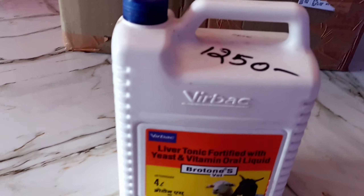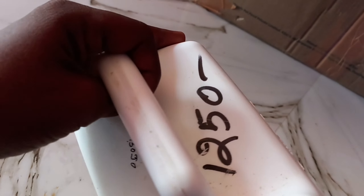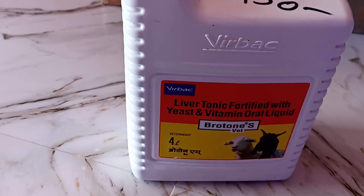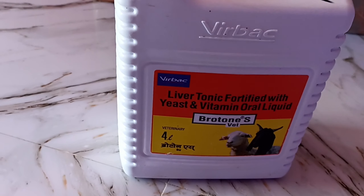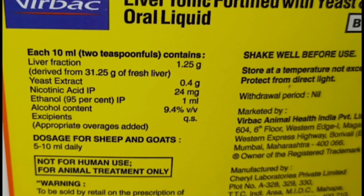This is Brotone liver tonic. The MRP rate is 10.25 dollars for 4 liters. The nutrition values for dairy farm use are different. The liver fraction is 1.25 grams per dose, equivalent to 31.25 grams of fresh liver.